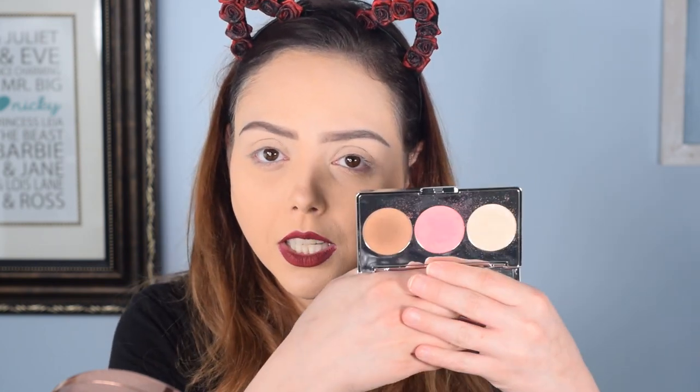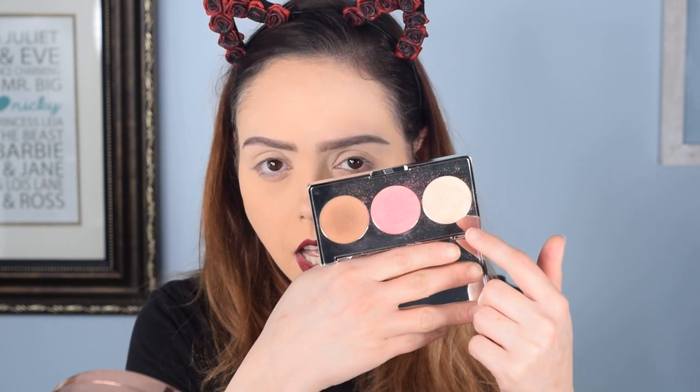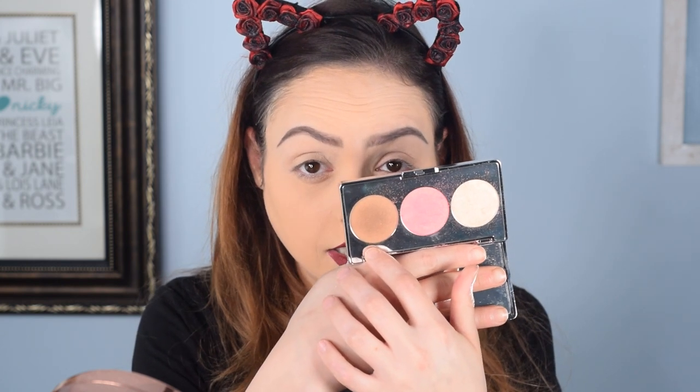I will be using the bronzer again — yesterday's video was the pop look and I used all three face palette products in that because the pop was pink-based. The highlighter is a lighter shade which is pretty neutral, but I want to do a different highlighter today. I was shocked that I liked the bronzer as much as I did — it does have shimmer in it and I don't normally choose that because I use it as contour, but I liked it enough to use it again. So that's the only one from the face palette I'll be using on camera.